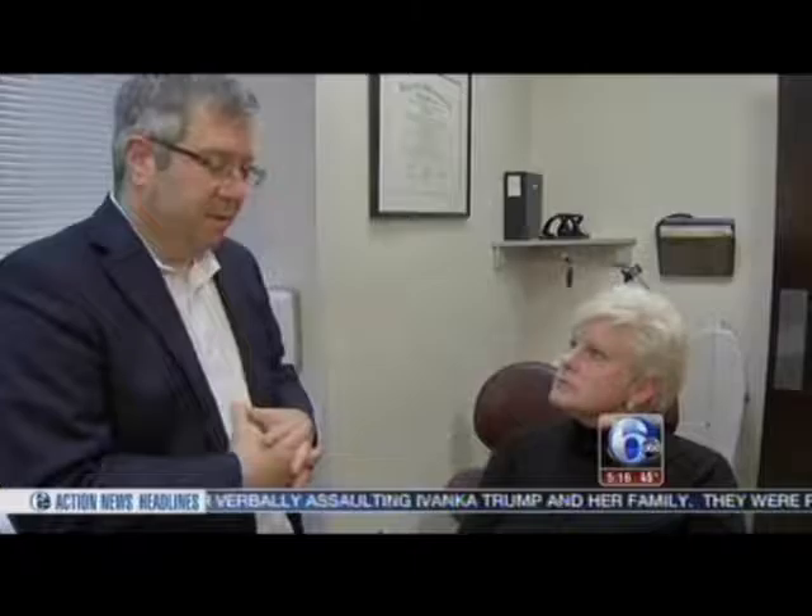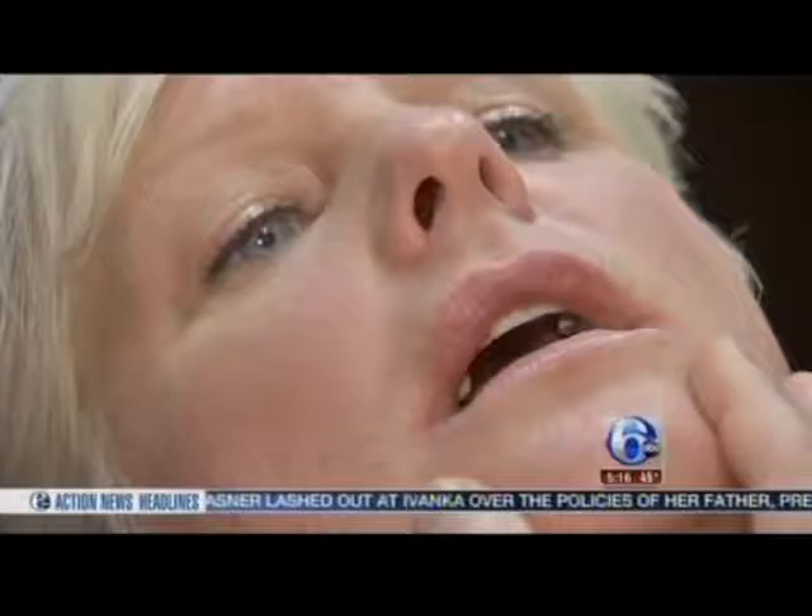Over-the-counter products didn't help much, so cosmetic surgeon Dr. Tim Greco recommended the new filler Volbella. It's FDA-approved for the lips — basically the outline of the lips, what we call the vermilion border — and also approved for the body of the lip and lines around the mouth. Dr. Greco expects Volbella will also be good for a host of other facial trouble spots.